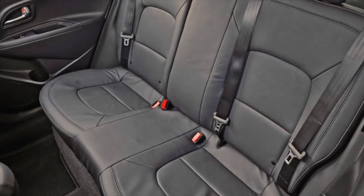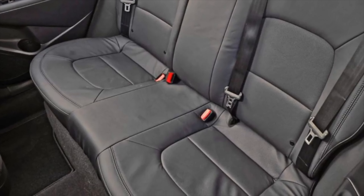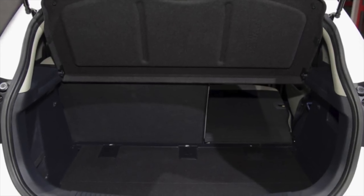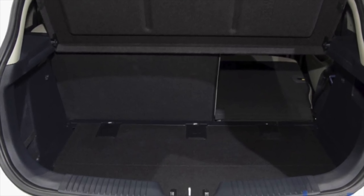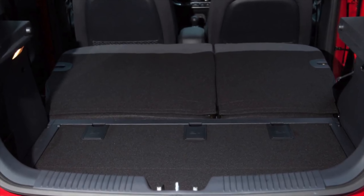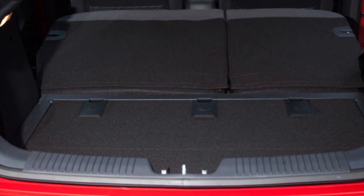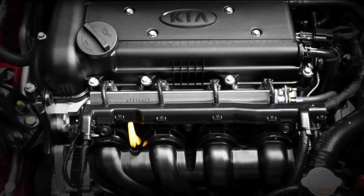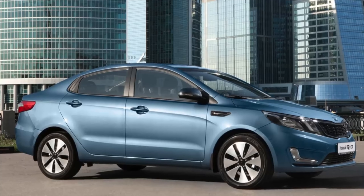The braking system during operation does not cause any particular problems. Despite the fact that the Kia Rio 3 is an inexpensive car, the interior looks very attractive. However, most of the decorative elements are made of hard plastic, which over the years fills the cabin with various sounds — squeaks, knocks, etc. The steering wheel trim and fabric seat upholstery also have poor wear resistance.